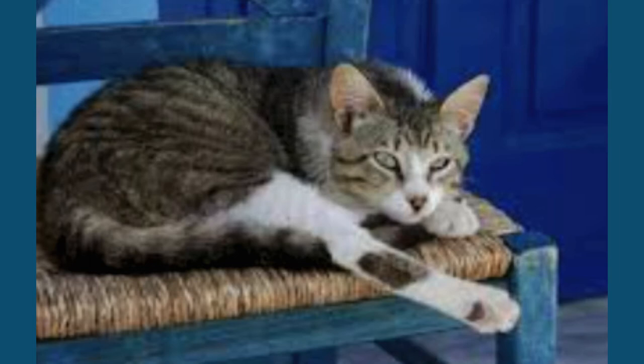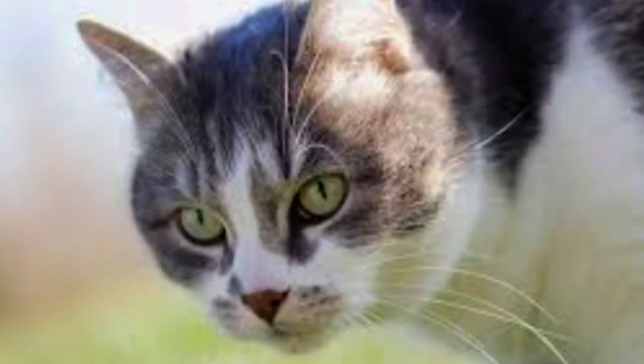Aegean cats are a natural breed of cat that has been around for centuries, originating in Greece and other parts of the Mediterranean region.